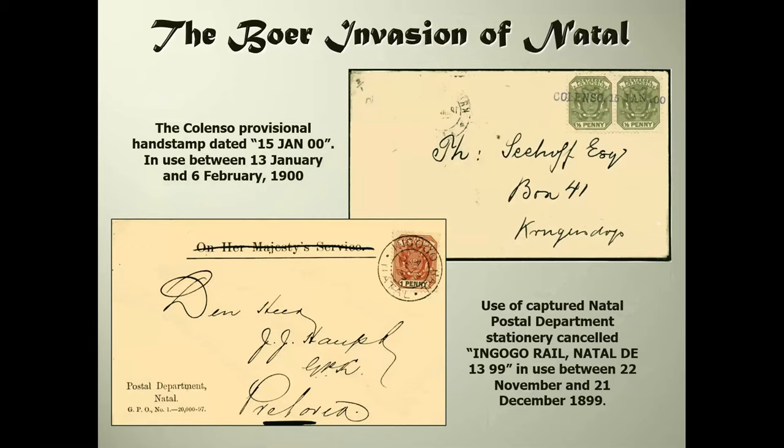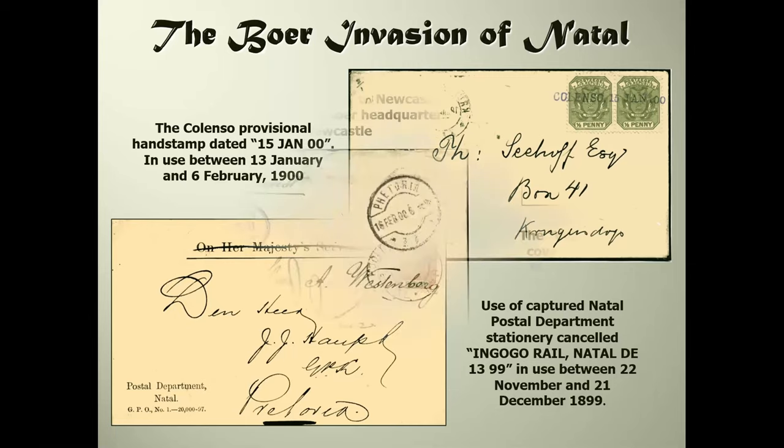British officers in charge of cavalry patrols felt that armored trains were something akin to a death trap, as mounted patrols did a much better job getting information about the location of Boer forces. The Boers used provisional hand stamps - one at Colenso, near Ladysmith, was in use between the 13th of January and the 6th of February 1900. The cover further down is an item of captured postal stationery where the OHMS wording has been deleted, posted at the Ngogo railway station on the line from Newcastle down towards Dundee.